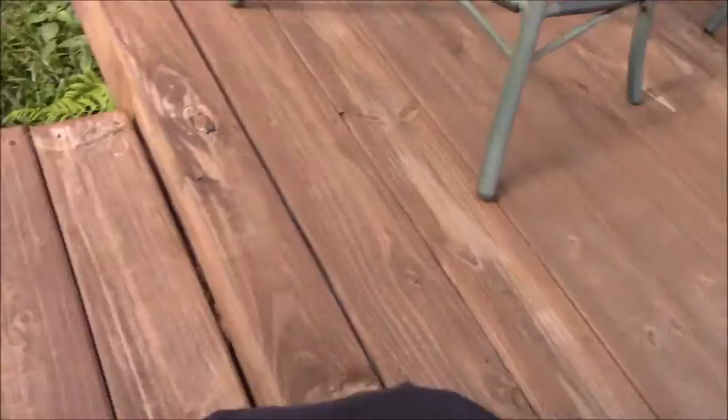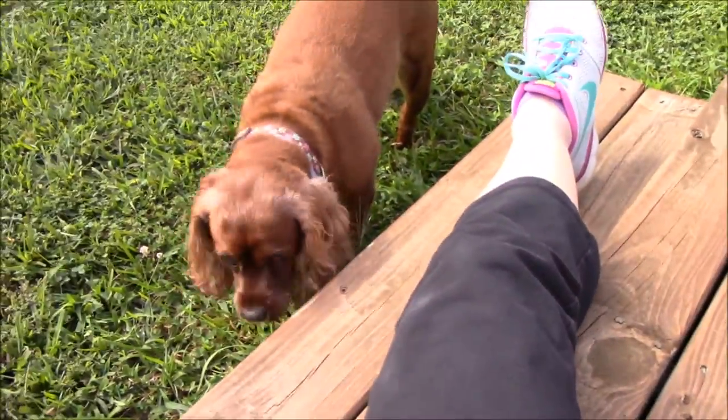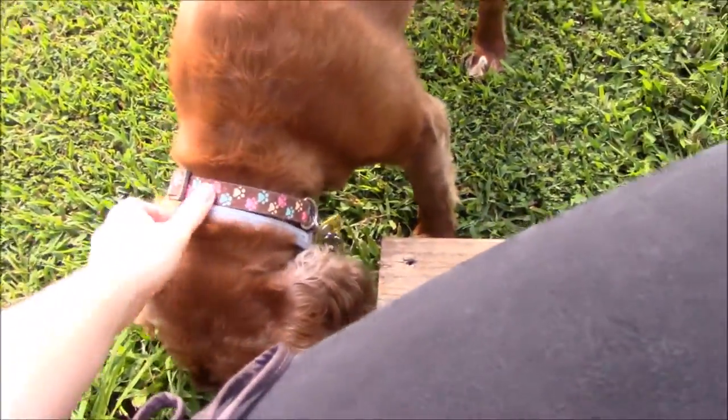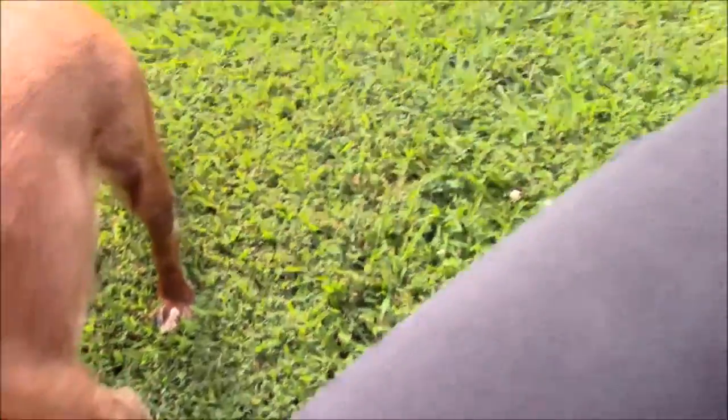I'm on my back deck right now. I just got home from work and I took Izzy out for a little walk. We're going to go out tonight and eat dinner with my sister-in-law. I want to show you guys Izzy really quick — she's eating grass right now. Hey Izzy, can you say hi girl?